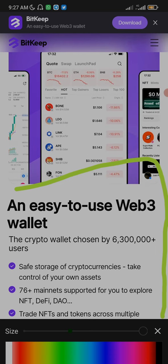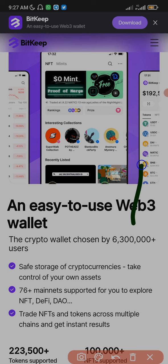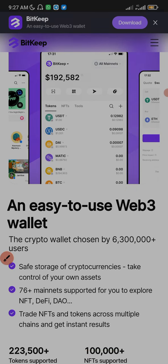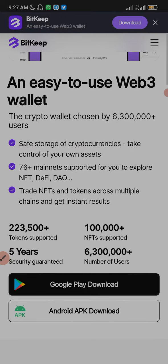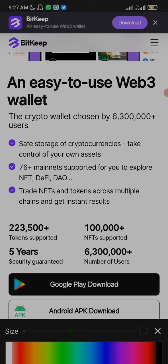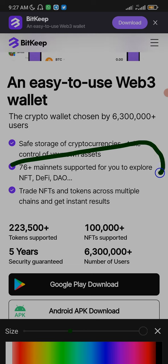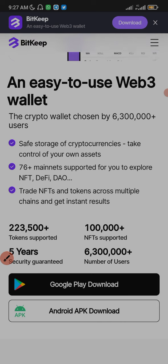It's the crypto wallet chosen by 6.3 million plus users. It offers safe storage of cryptocurrency — take control of your assets. Remember: not your keys, not your crypto. It supports 76 plus mainnets for you to explore NFT, DeFi, and DAO. I'm going to explain exactly what that means later in this video.